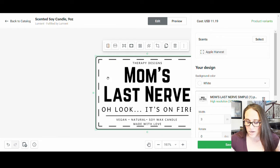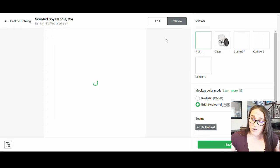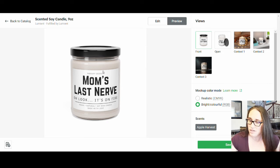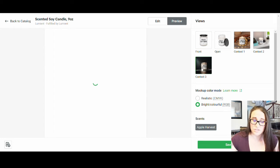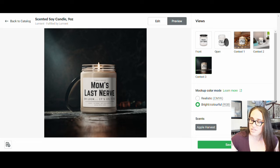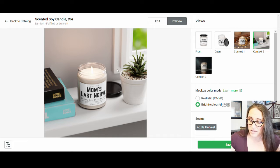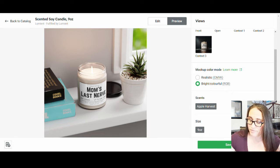And there it is — we can see it right here. I can show you up here where it says Preview. There is the preview of your design. Really simple. You can do contextual ones or non-contextual ones depending on what you want your main mock-up image to look like. There are some context-y ones and then the ones that are just plain. And from there you would go ahead and save product.